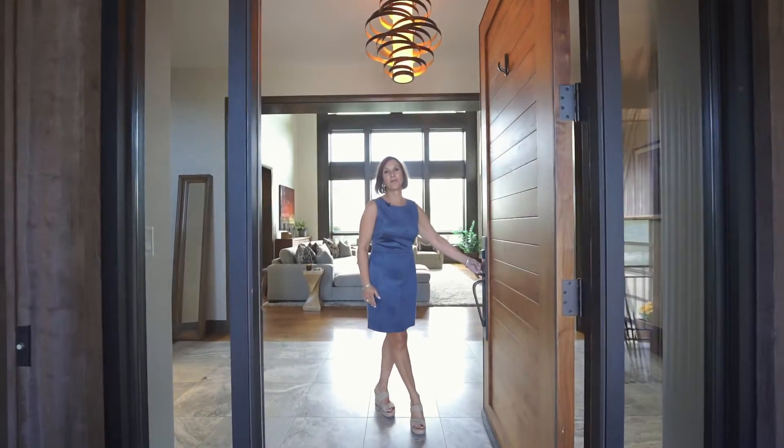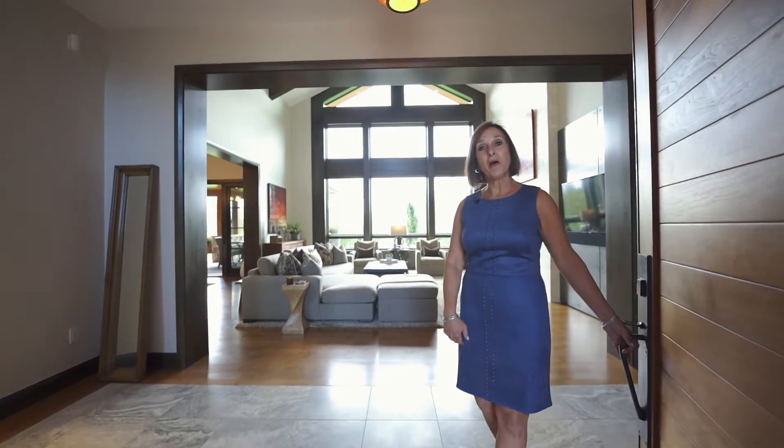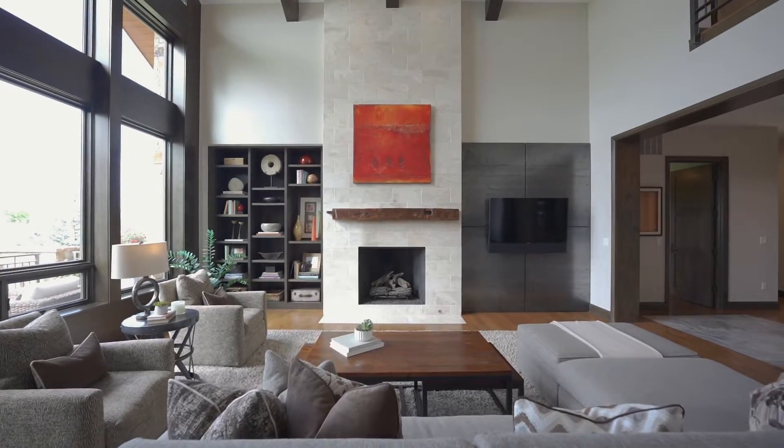Hi, I'm Tricia DeSell with Compass. Welcome to 4759 Old Post Court in Boulder, Colorado. Welcome. Let's take a tour of this spectacular home.